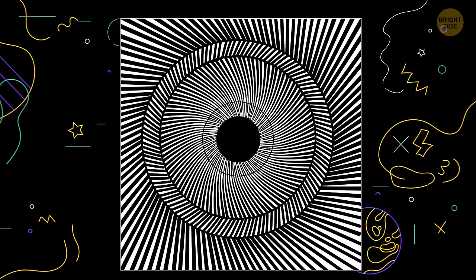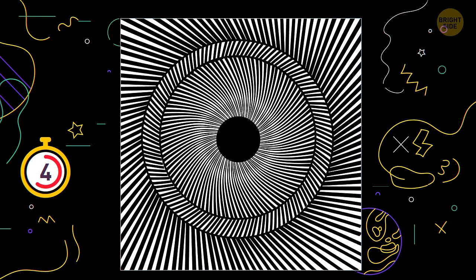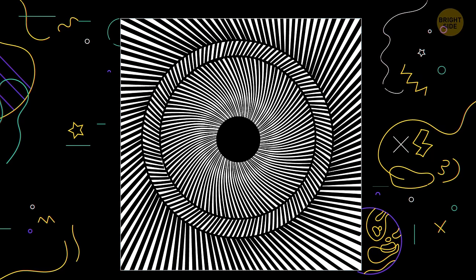Number 11. Look at the screen and move your head forward and backward while focusing on the center of the image. When you come closer, the lines will seem to rotate counterclockwise. As soon as you start to move away from the image, the lines will rotate clockwise.